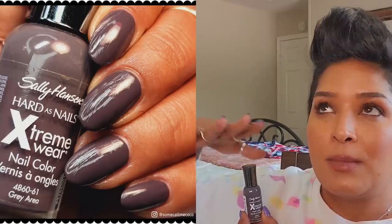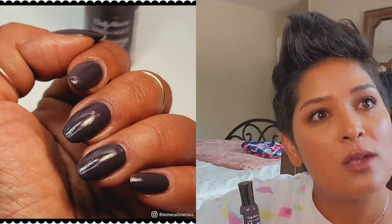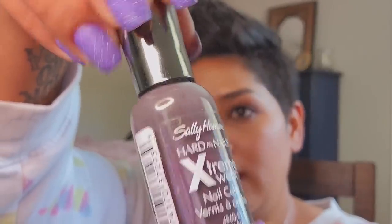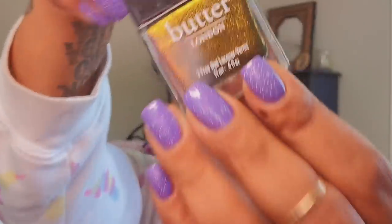Gray Area — I'm going to tell you right now it looks so much better in person on the nails than any photograph will capture. Whenever I've taken pictures of this as a manicure it just doesn't translate as good as it looks. It's a gray with a little bit of purple. It looks lighter up close but bringing it back you can see the true color — it's so good. The formula is also really really good.